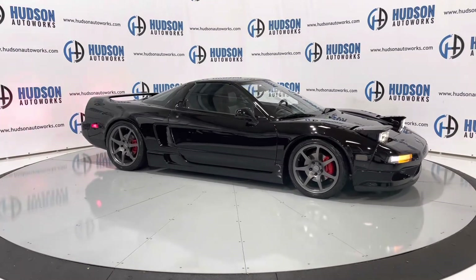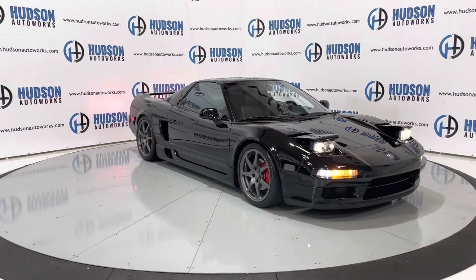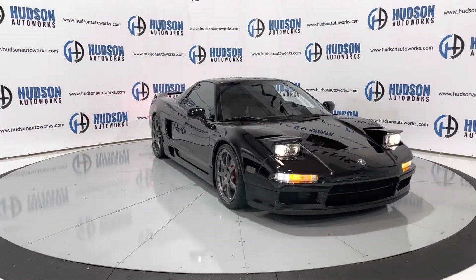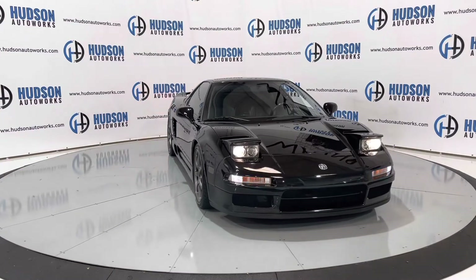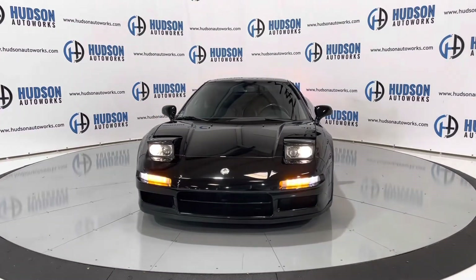Up front you do have a set of pop-up headlamps. The cornering lights on this one have been swapped out for LEDs for some extra visibility going down the road at night. Just a beautiful car.